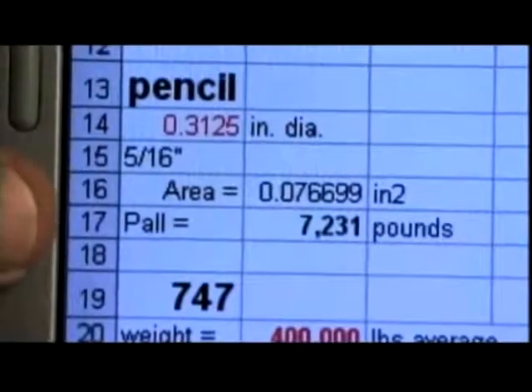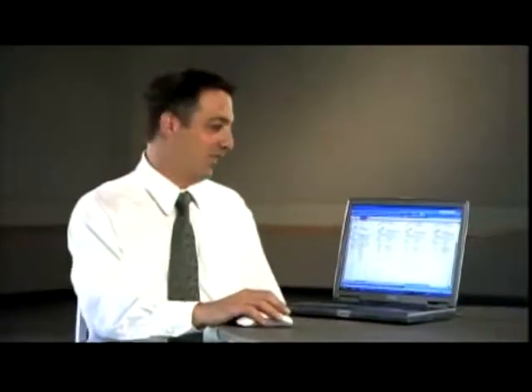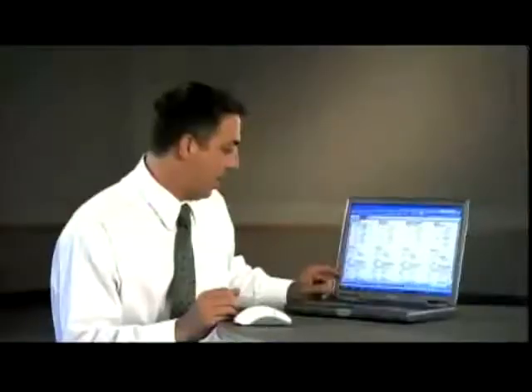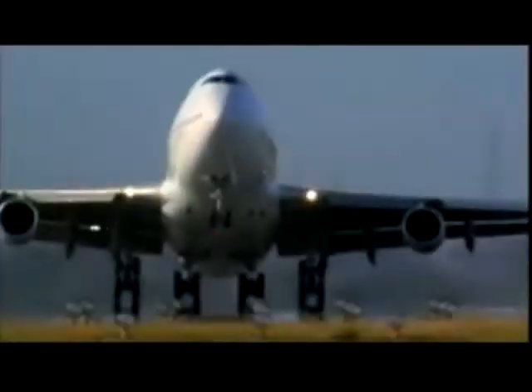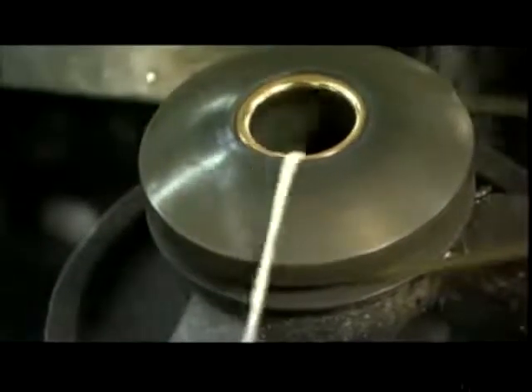It's equivalent to two or three times the strength of ordinary steel that we use for construction. A pencil has about a 5/16th inch diameter. What diameter of silk could support a 747 based on those strengths and the assumed weight of a 747? The answer is about 2 and 3/8ths inch diameter — thicker than a pencil, but still very impressive.